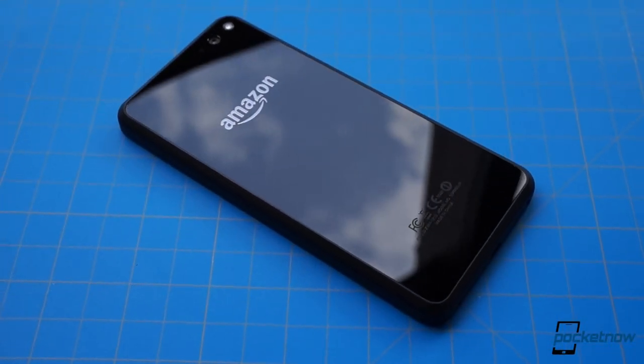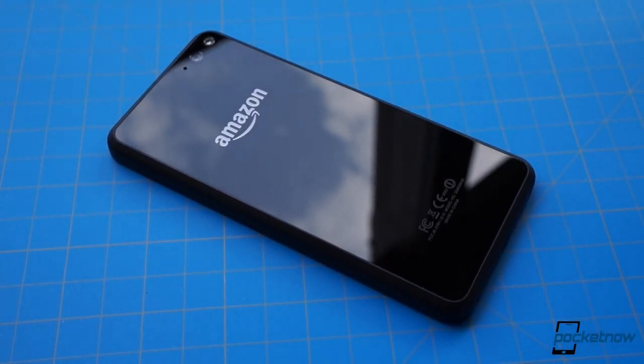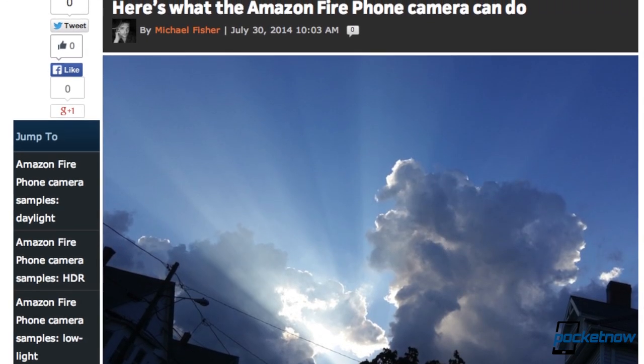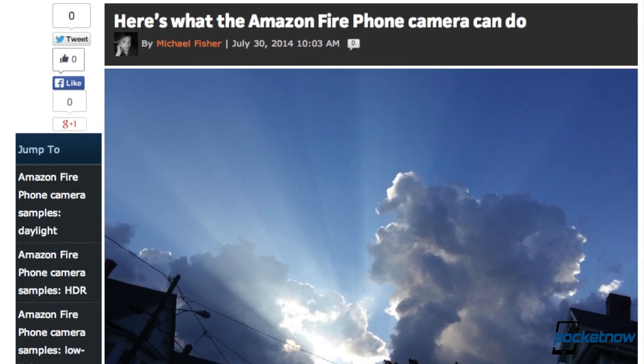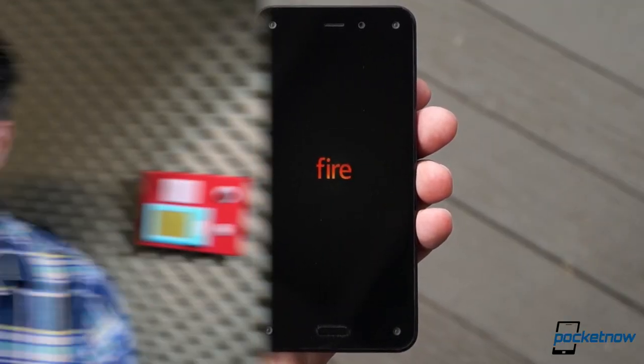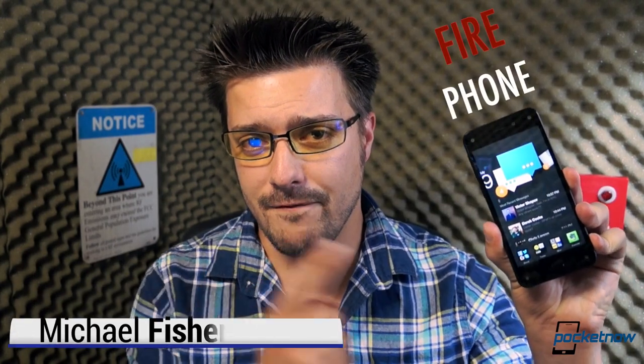The first smartphone designed by Amazon is finally here. We've shown you its most fun features and run through its camera capabilities over at Pocketnow.com, and now, after six days of testing, it's time to tell you whether you should be playing with Fire. Without any more predictable puns, let's get started. I'm Michael Fisher with Pocketnow, and this is the Amazon Fire Phone Video Review.